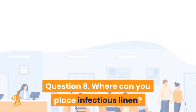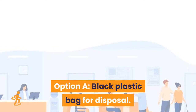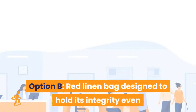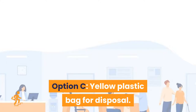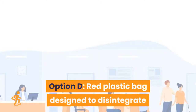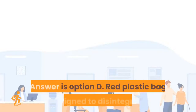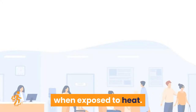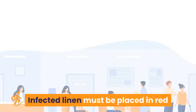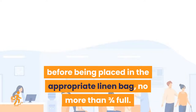Question 8: Where can you place infectious linen? Option A: black plastic bag for disposal. Option B: red linen bag designed to hold its integrity even when exposed to heat. Option C: yellow plastic bag for disposal. Option D: red plastic bag designed to disintegrate when exposed to heat. Infected linen must be placed in a red water-soluble alginate polythene bag before being placed in the appropriate linen bag, no more than three-fourths full.